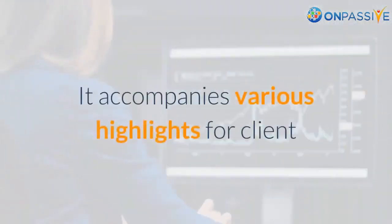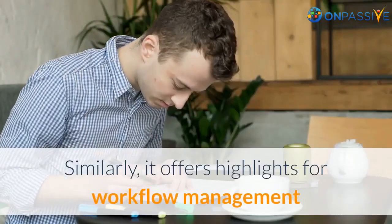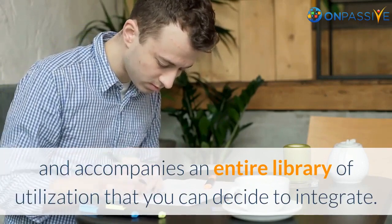It comes with various features for client data collection spanning different channels and insightful real-time analytics to make enhancements. Similarly, it offers features for workflow management and comes with an entire library of applications that you can choose to integrate.